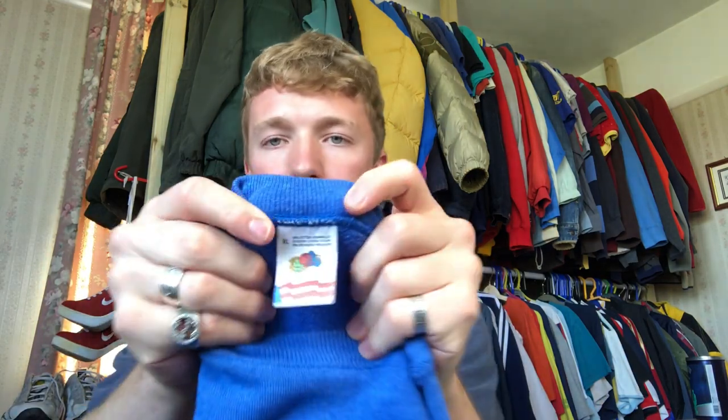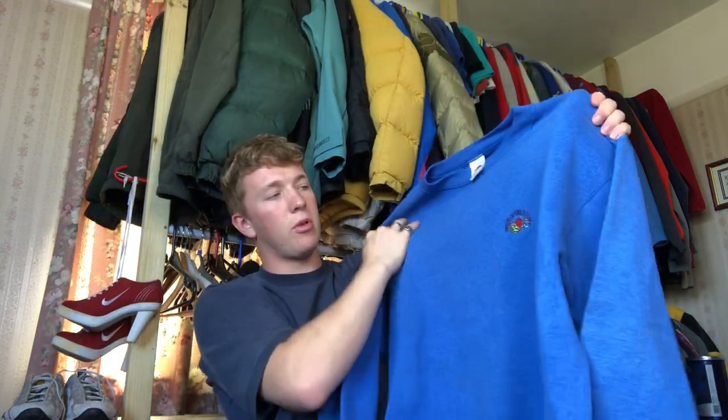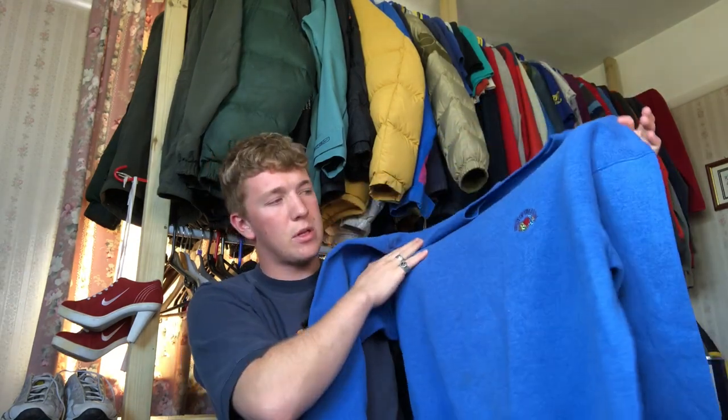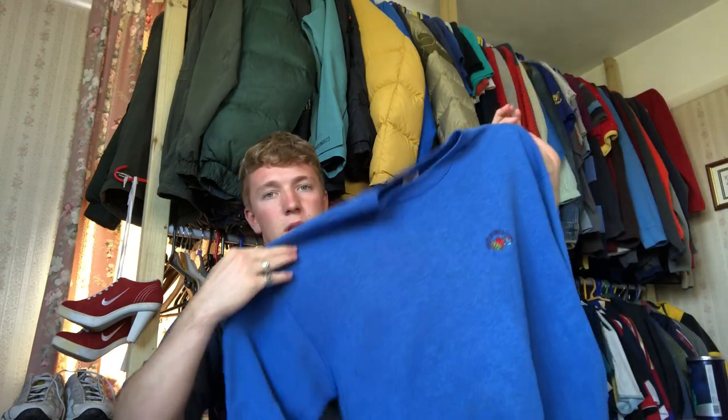Next we've got the old Fruit of the Loom sweatshirt — made in the USA, with a simple Fruit of the Loom embroidered logo. I paid £1 or £2 on that one. Nothing too special — I'll probably get £10 to £15 for this one, but still a nice piece to find. Made in the USA, so it's a nice older one.